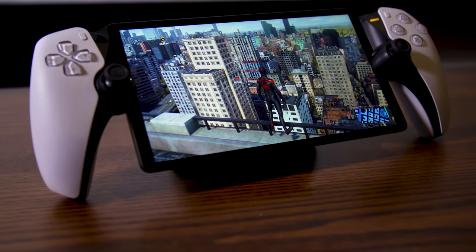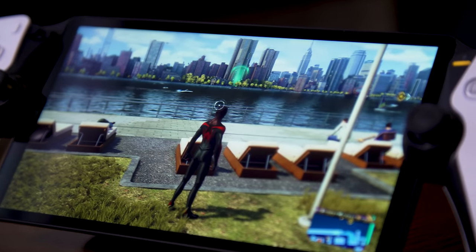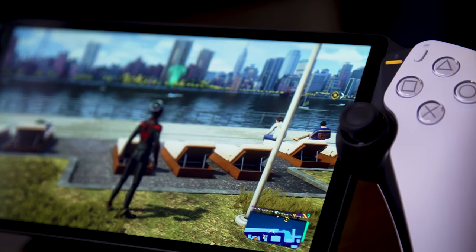This is the PlayStation Portal. It's a $200 handheld that can only stream games from your PlayStation 5. It can't play any games on its own, can't do anything offline. It's just a window into your PlayStation 5. It's a portal.